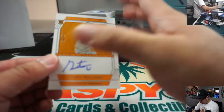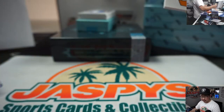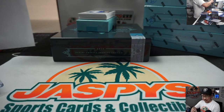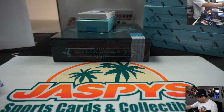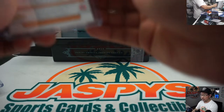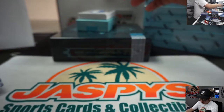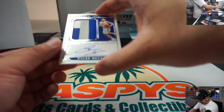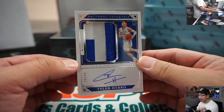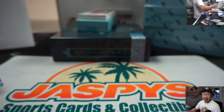Next up is Rookie Auto, 22 out of 99 — Grant Williams, a Volunteer, going to Frank N with two. That's a nice Tyler Hero — some nice color in there, nice patch, nice autograph. 12 out of 99, another one for number two, Frank N.